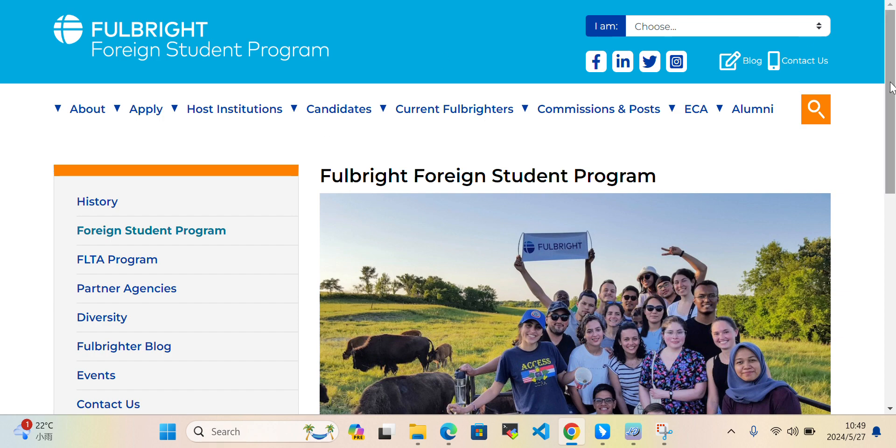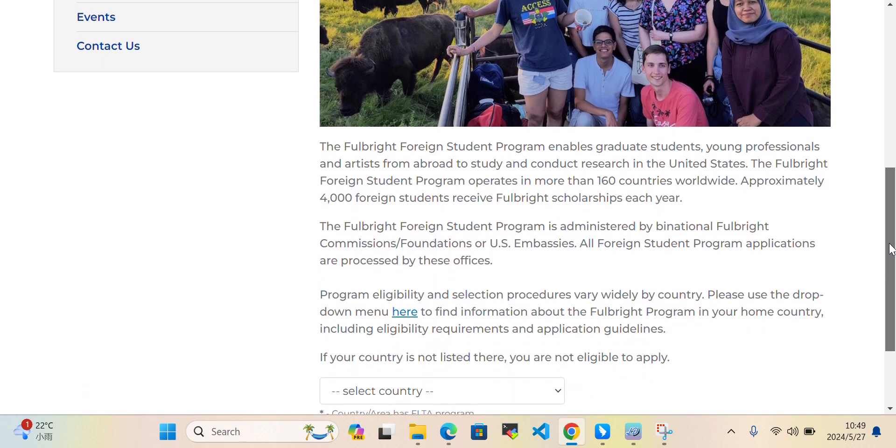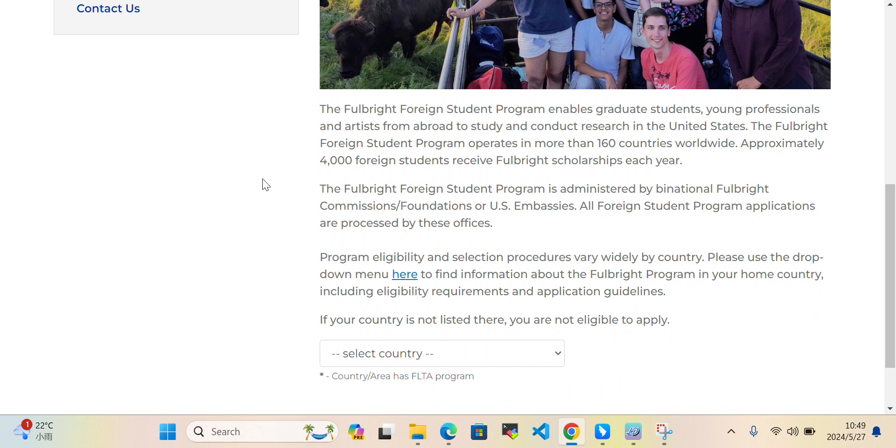The Fulbright Student Program enables graduate students, young professionals, and artists from abroad to study and conduct research in the United States. The Fulbright Student Program is administered by Fulbright Commissions, foundations, or US embassies.